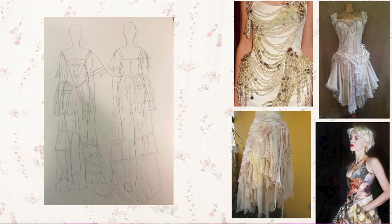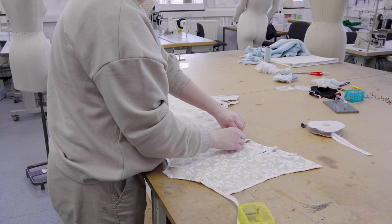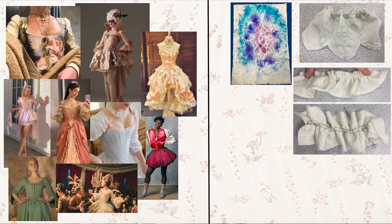I'm Dani and I do level 3 fashion at Rotherham College. My piece is a corset and a skirt inspired by Georgian fabrics and patterns. During my research I found that corsets were a key element of the Georgian period, so that's what I focused on as my key part. I've looked a lot at fairy skirts and draped fabrics.